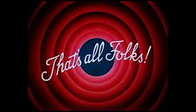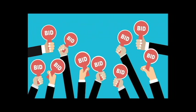Well, that's all from me, folks. This has been a regular installment of Auction My Forest Stand. Now, let's start the bidding.